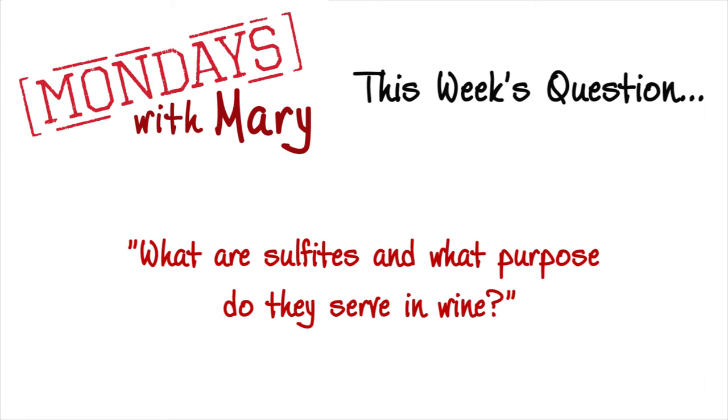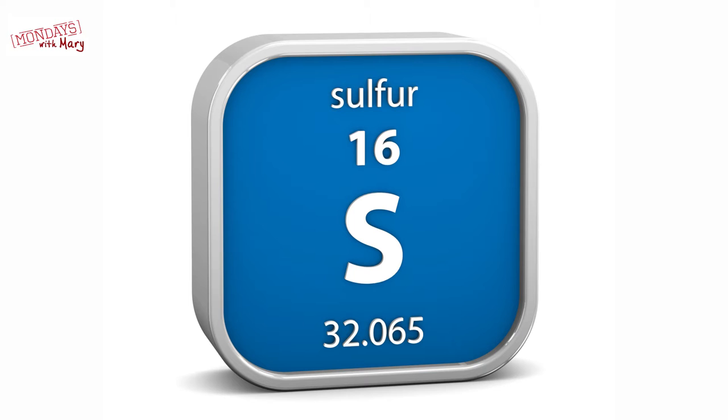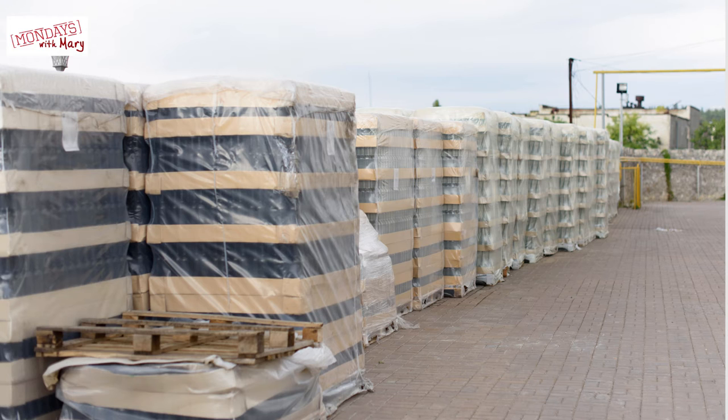What are sulfites and what purpose do they serve in wine? Sulfites get a bum rap a lot of the time. Sulfur is needed in wine making — not only do sulfites occur naturally in the process of making wine, but sulfur has been used for centuries. You kind of want a little sulfur used in a winery from time to time. It can help stop a fermentation from taking place, and it can keep wines safe and stable for transportation.